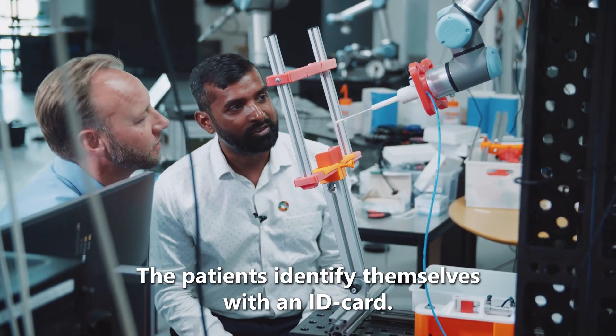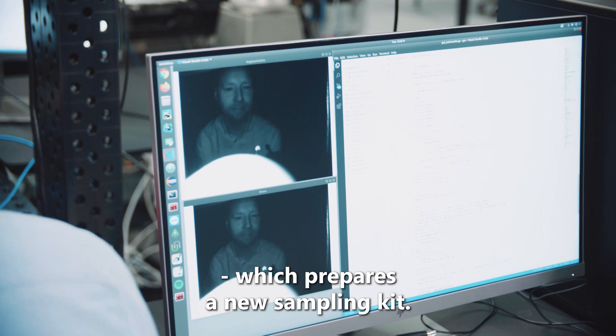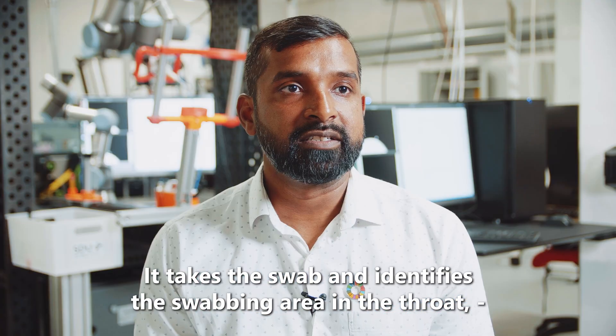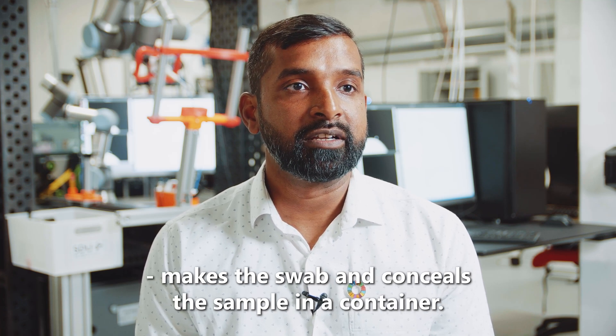The patient identifies themselves with an ID card. By doing that, they actually start the system. The system prepares a new sampling kit, takes the swab and identifies the swabbing area in the throat of the patient, makes the swab and seals the sample in the container.